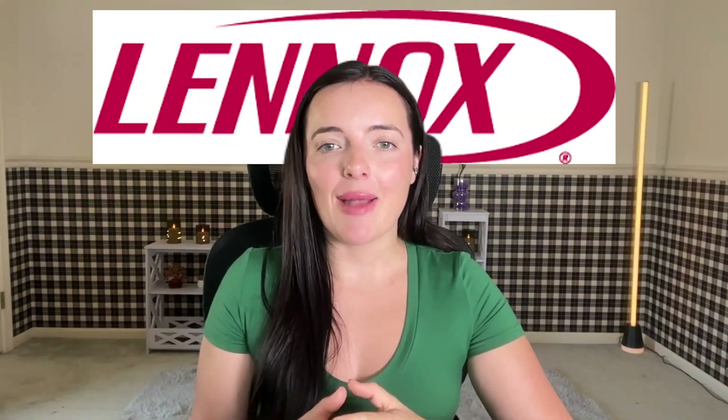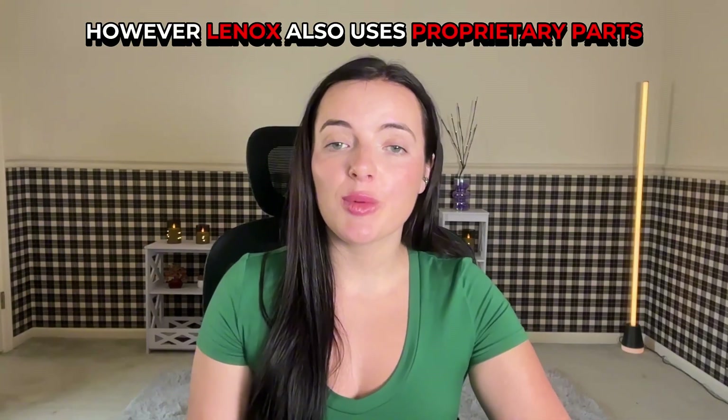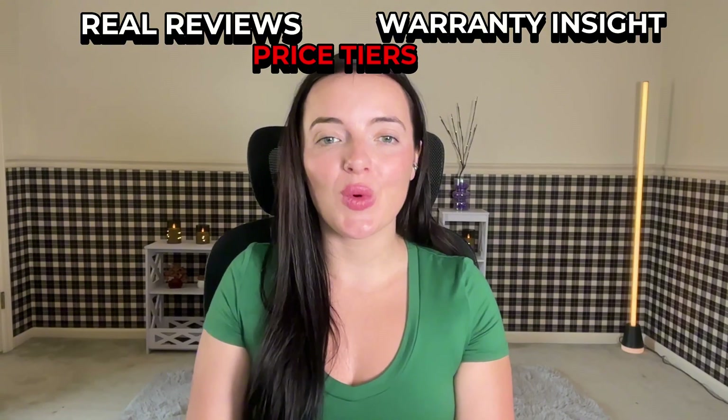Lennox is a well-established HVAC brand known for innovation in heating and cooling systems. Their heat pumps stand out for their ultra-high efficiency. However, Lennox also uses proprietary parts, and not every installer supports their systems equally. We'll guide you through real reviews, price tiers, and warranty insight so you can make an informed choice.